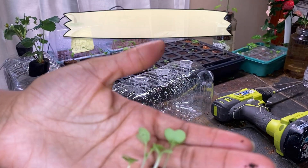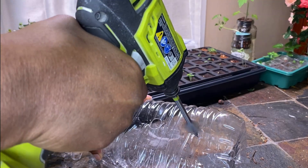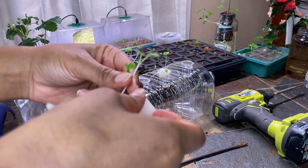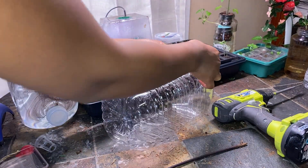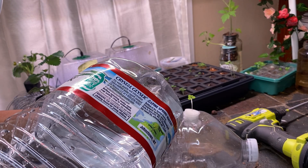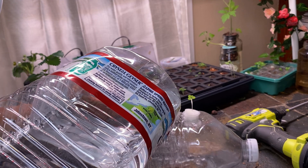First up, bok choy. Bok choy is your bone's best friend, loaded with calcium and vitamins K and C. If dairy prices spike or supplies run low, this leafy green steps in. Plus, it's aquaponic — fish waste feeds the plants, and the plants clean the water. No soil drama, just a full circle ecosystem. This is nature working smarter, not harder.